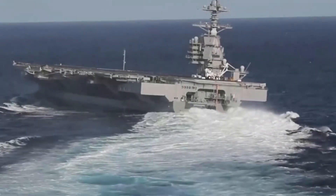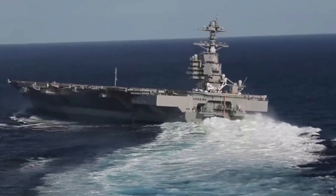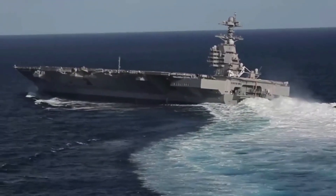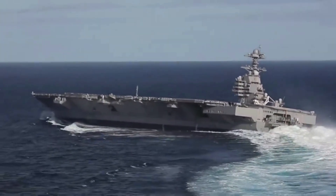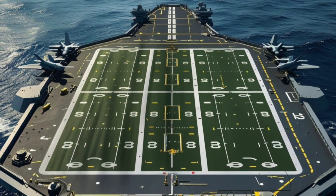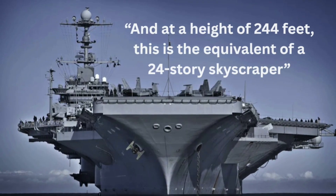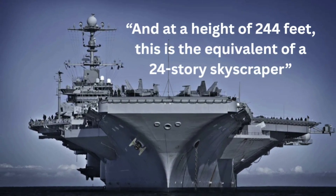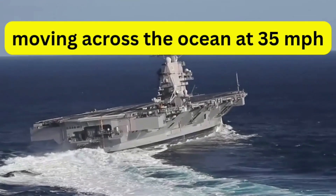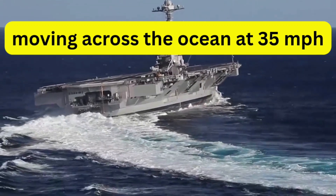When the USS Gerald R. Ford moves through the water, it displaces more water than a 20-story building would occupy on land. Just to put this in perspective, four football fields can fit on the flight deck alone. And at a height of 244 feet, this is the equivalent of a 24-story skyscraper moving across the ocean at 35 miles per hour.